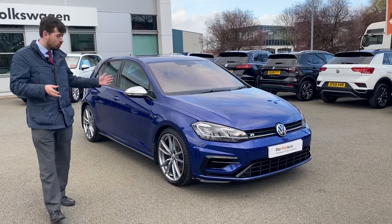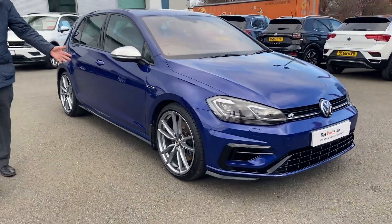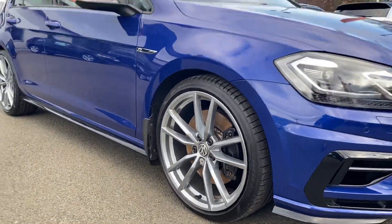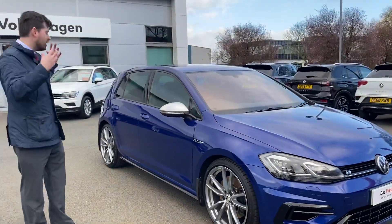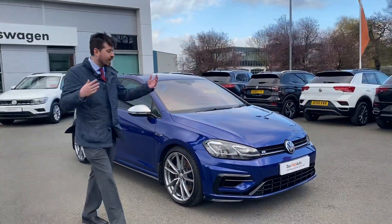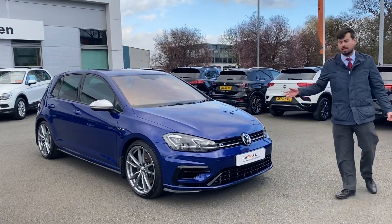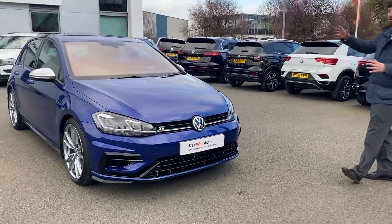This model comes with a few optional extras. You've got these lovely 19-inch Pretoria alloy wheels, which really match up with the two-tone wing mirror covers as well. Overall, it's a proper racing vehicle. Being the latest model, it comes with full LED headlight technology as well as daytime running lights and the aggressive sports bumper.